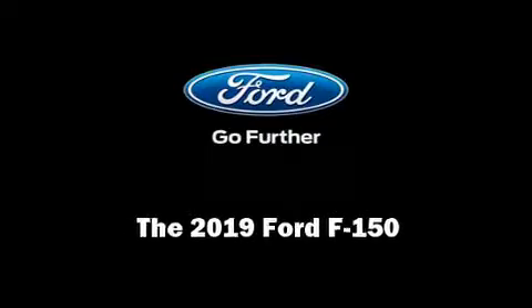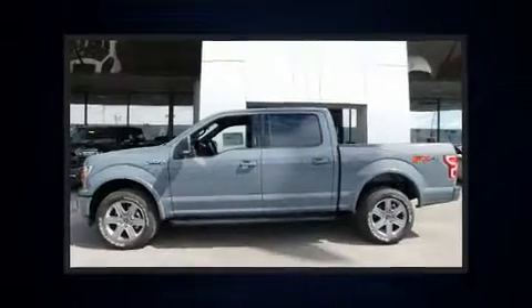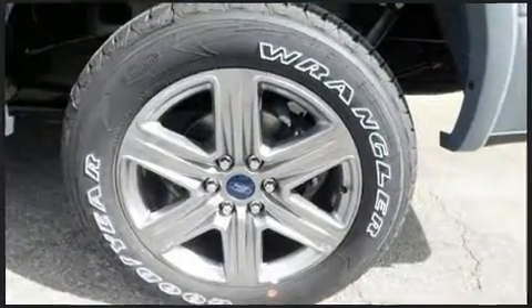Familiarize yourself with the 2019 Ford F-150. It includes power seats, one-touch window functionality, a tachometer, variably intermittent wipers, a rear-step bumper, an automatic dimming rear view mirror, and air conditioning.